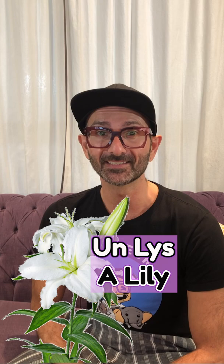Une croix. A cross. Une église. Une église. A church.